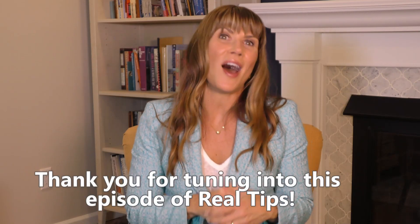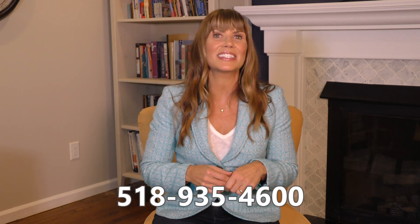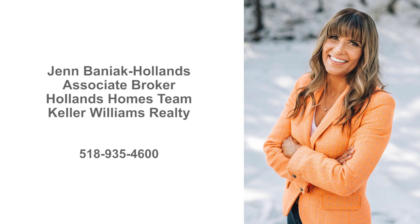And that's a wrap on this episode of Real Tips. I hope you got some great ideas on getting your home ready to sell. I'm Jen Baniak-Hollins. Feel free to comment below or call me at 518-935-4600 to schedule your free in-home consultation where we can work out your customized plan to get your home ready for sale. And don't forget to click the subscribe button for more Real Tips from the Hollins Homes team.